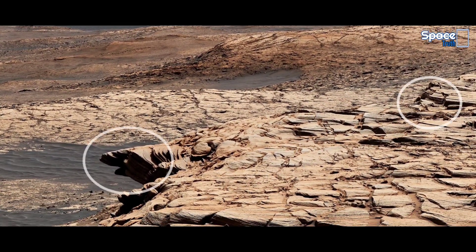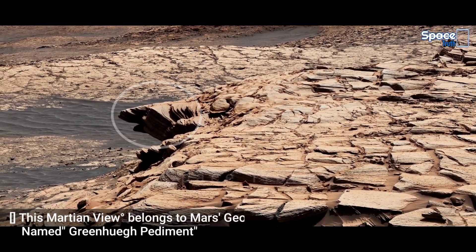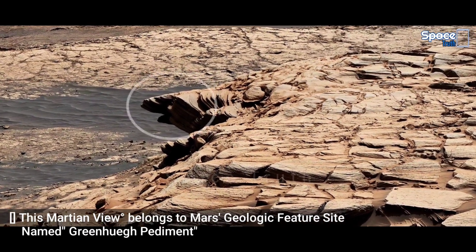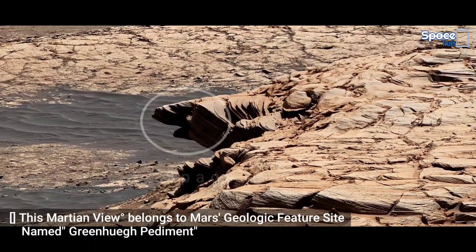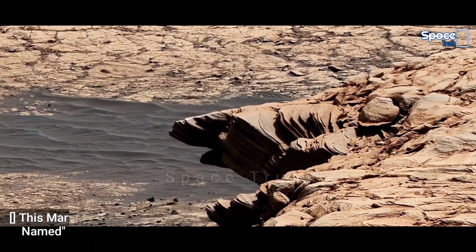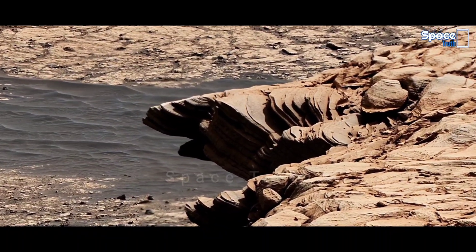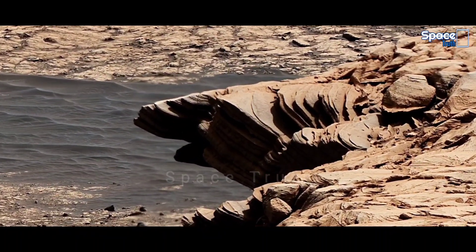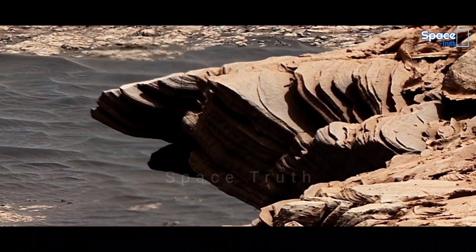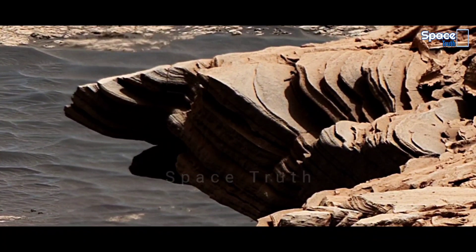This particular panoramic view belongs to the Green Huge Pediment site of Mars. In the foreground is the crusty sandstone cap that stretches the length of the pediment, forming an overhanging ledge in some parts. The panorama has been white-balanced by NASA so that the color of the rock materials resembles how they would appear under daytime lighting conditions on Earth.